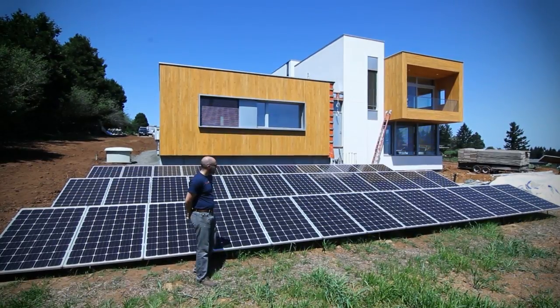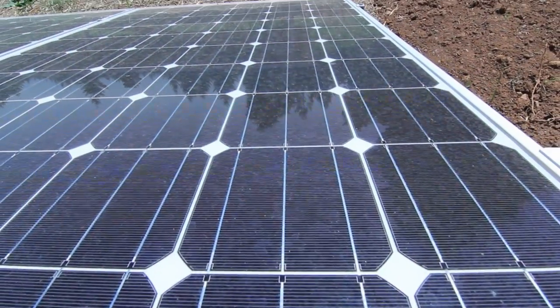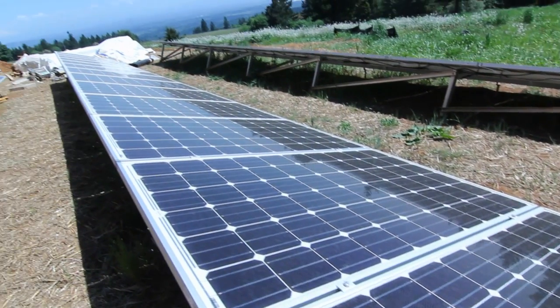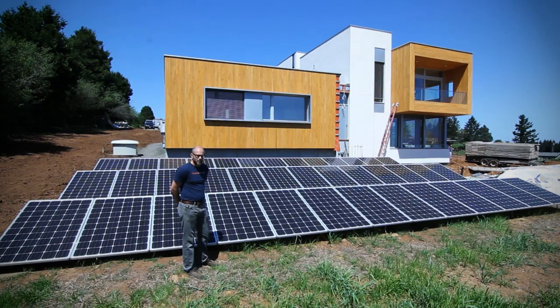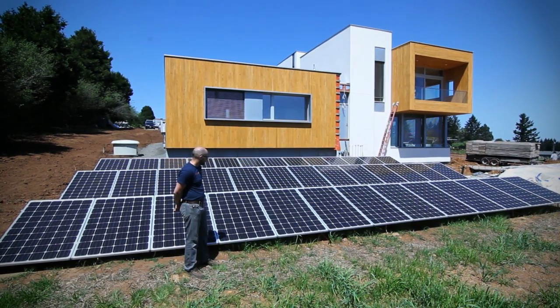Here we have a 9.9 kilowatt array made up of SolarWorld modules. These solar modules are actually made completely — from cell all the way through the complete module — only 50 miles away from here at a manufacturing plant. Really one of the only places in the world where that happens, so it's a really neat story for this building.